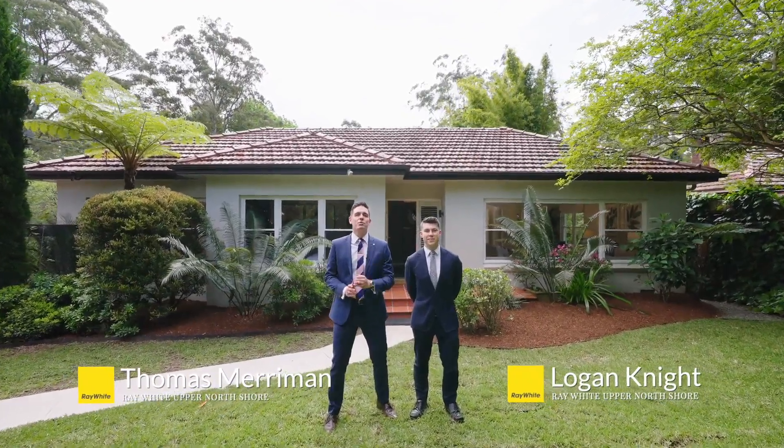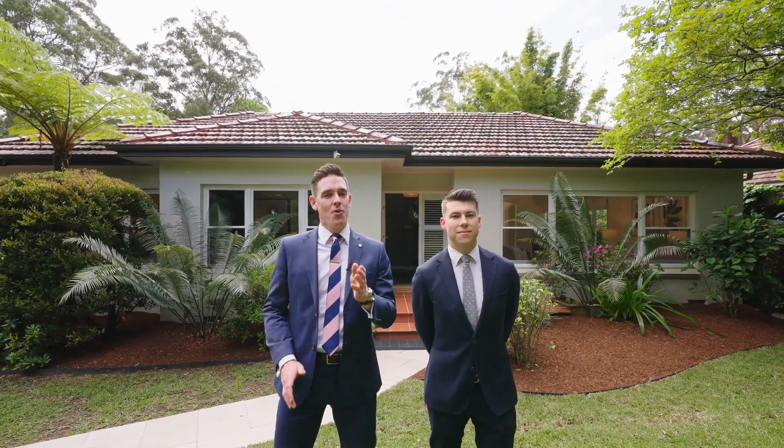Wyoming Avenue is arguably one of West Pymble's best streets, and Logan and myself are so excited to introduce to you number 61 Wyoming Avenue, West Pymble.